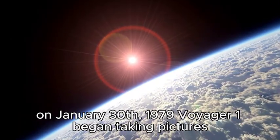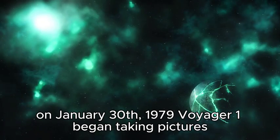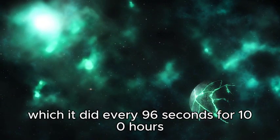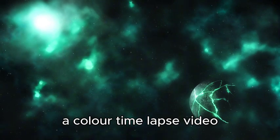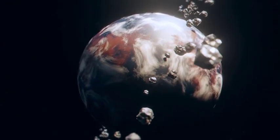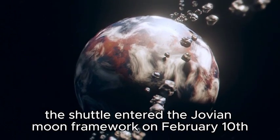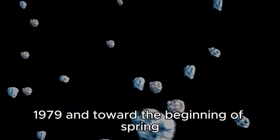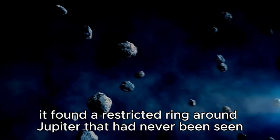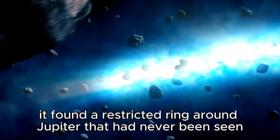On January 30, 1979, Voyager 1 began taking pictures every 96 seconds for 100 hours. A color time-lapse video depicting Jupiter's 10 revolutions was produced as a result. The spacecraft entered the Jovian moon system on February 10, 1979, and in early spring it found a narrow ring around Jupiter that had never been seen before.